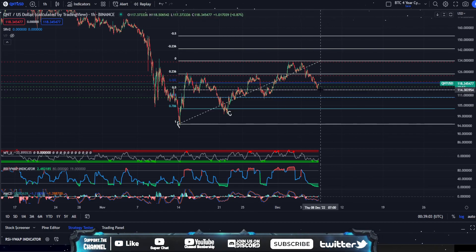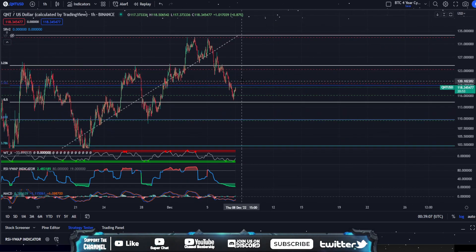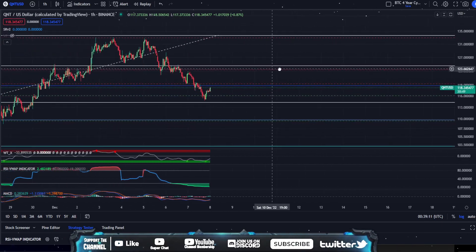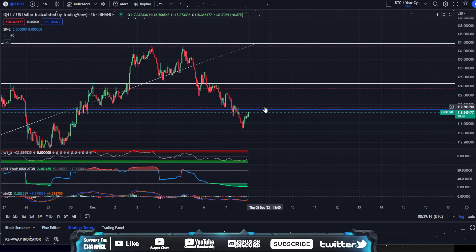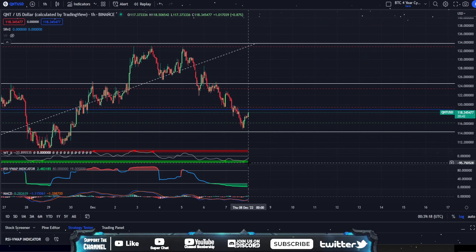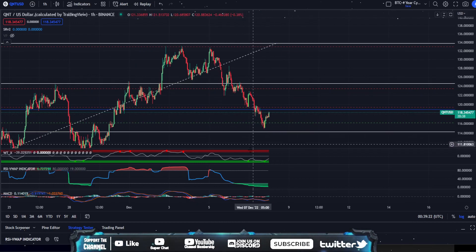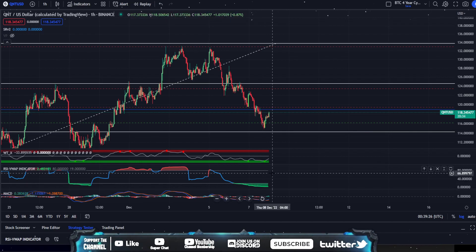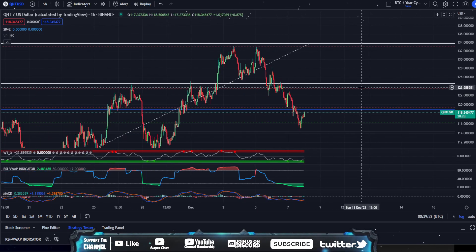We actually retraced right to the 0.5, bounced right off the 0.5, and we're currently heading up towards a double resistance area. Zooming in, we're heading towards a double resistance area which is a 3.8 and 200 resistance at $119. Indicators are completely reset now — that's what this big retracement was for. We were way oversold on the RSI. We actually printed a buy signal on the WTX, and the MACD just started flipping bullish.